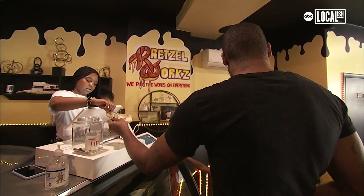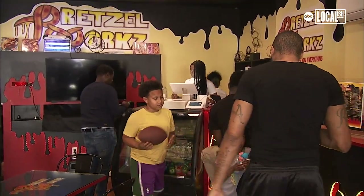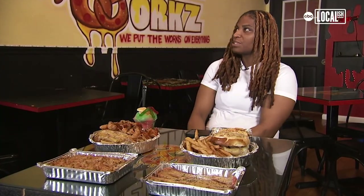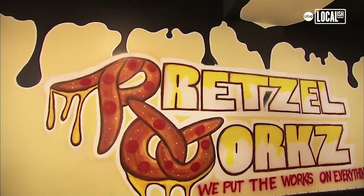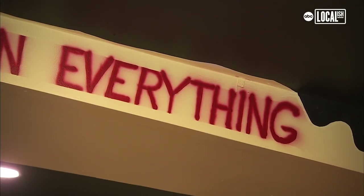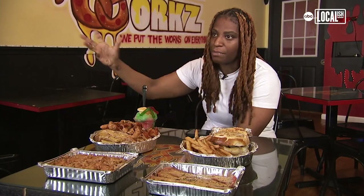People come from all over. We have more people, honestly, from out of town. When I came up with my logo, it was during the Black Excellence movement, and I still feel Black Excellence. So I wanted that to drip on everything — that's where the color originally came from, doing it black, it dripping.